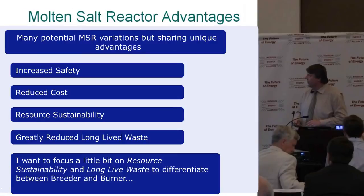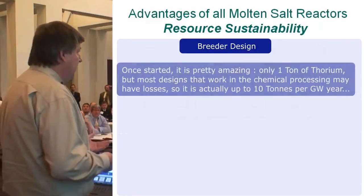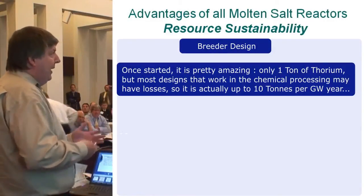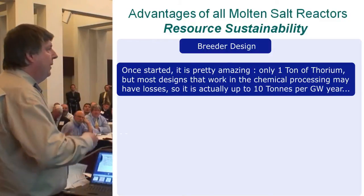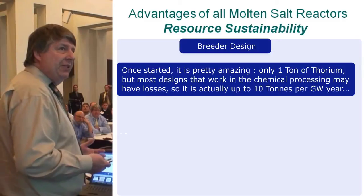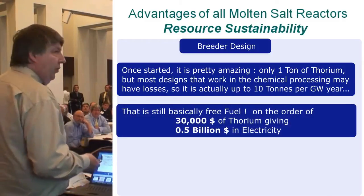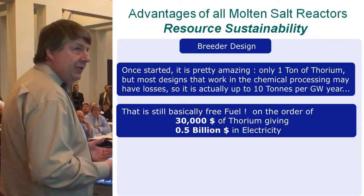I want to focus on resource sustainability and long-lived waste to differentiate between breeder and burner. The breeder design, once started, is pretty amazing — only about one ton of thorium ideally, though with chemical processing losses it's actually up to about 10 tons of thorium per gigawatt-year. But that's still basically free fuel — maybe $30,000 worth of thorium giving a half-billion dollars worth of electricity.